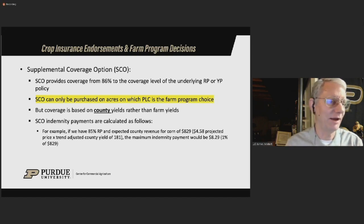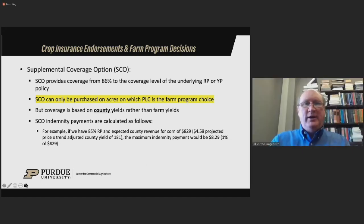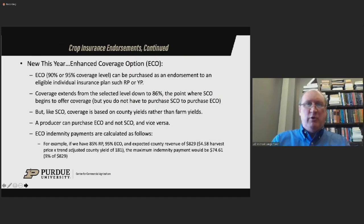I've done calculations looking at White County using county yields — in the last 10 years, you would have gotten a payment at 86% coverage in 2015, a very wet June, and yields were relatively low in 2012. It's not very common. You could go back 20 years and there might be one additional year where you would have gotten a payment. So it's just not the same as having 85% revenue protection product versus 80% revenue protection and 6% SCO.